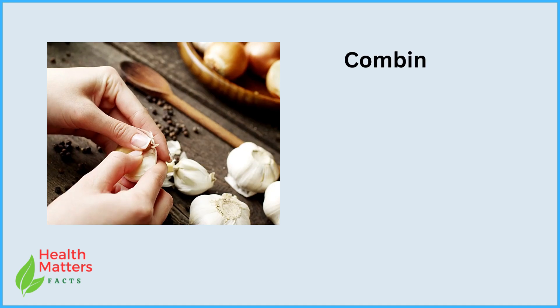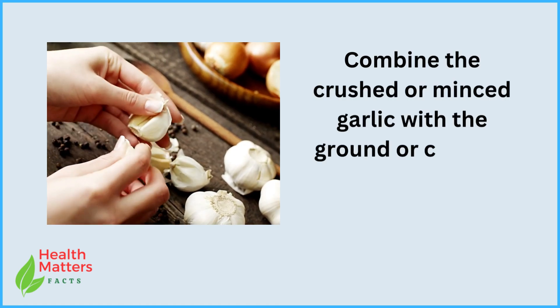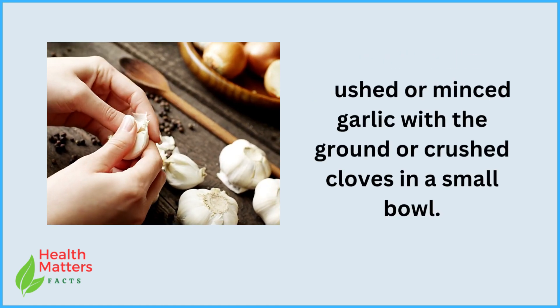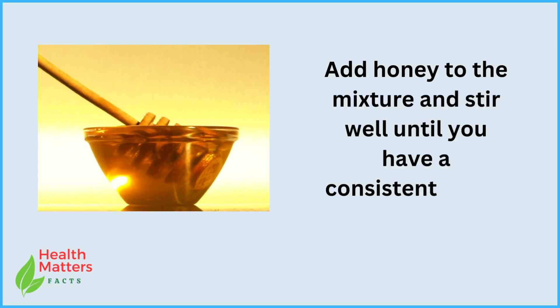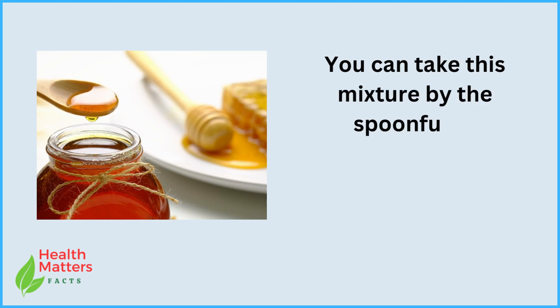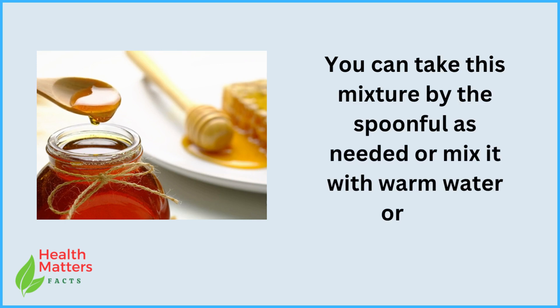Instructions: Combine the crushed or minced garlic with the ground or crushed cloves in a small bowl. Add honey to the mixture and stir well until you have a consistent paste. You can take this mixture by the spoonful as needed, or mix it with warm water or tea.